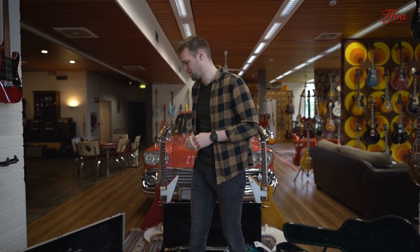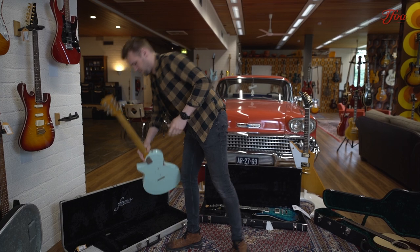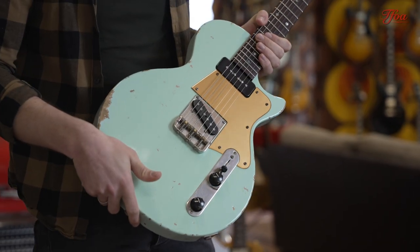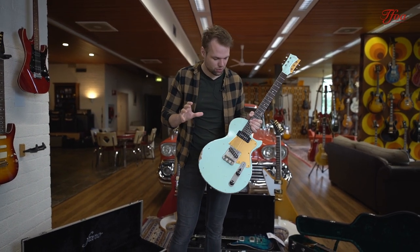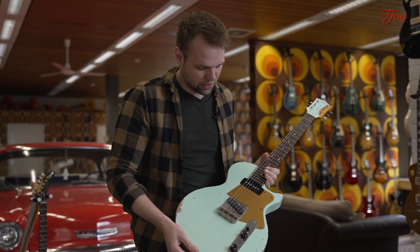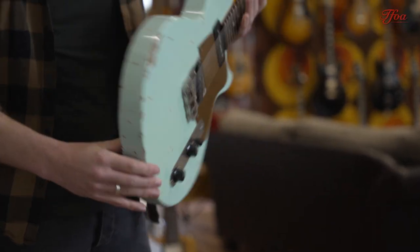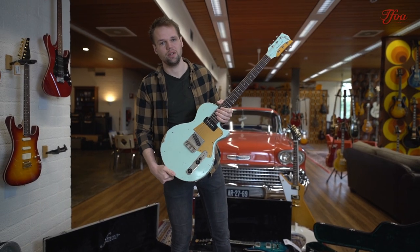The next one we just couldn't resist — every time we get one in used it's gone in a minute. It's this beautiful SP6 from Fano. A lot of people who've worked here bought a Fano over the years and everybody fell in love with them. The SP6 is kind of a crossbreed — a bit of a Les Paul Special, a bit of a Telecaster, and that's what works on this guitar. We've got brilliant pickups, a beautiful relic finish, and of course the sonic blue.